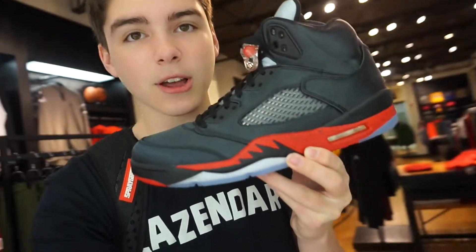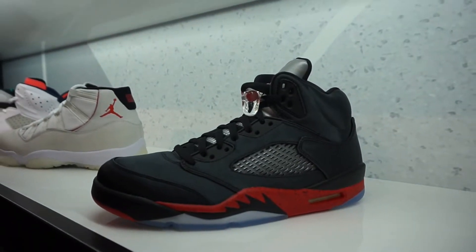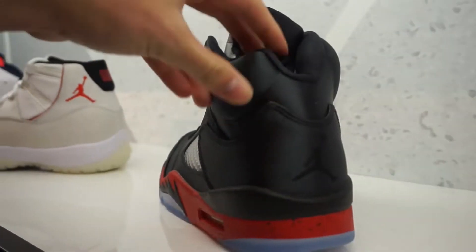Alright guys, so at Foot Locker they have the new Jordan Satin 5s. I actually like these a lot, but obviously the Jordan 1 satins are like super hyped and expensive. I feel like these, since they're just a general release, nobody likes them. But I feel like if this was like a big collab or something, everybody would like these. I can see these sitting for a while, but they are actually pretty nice.